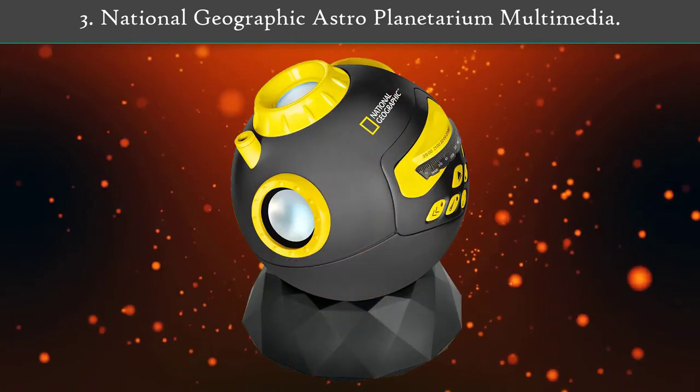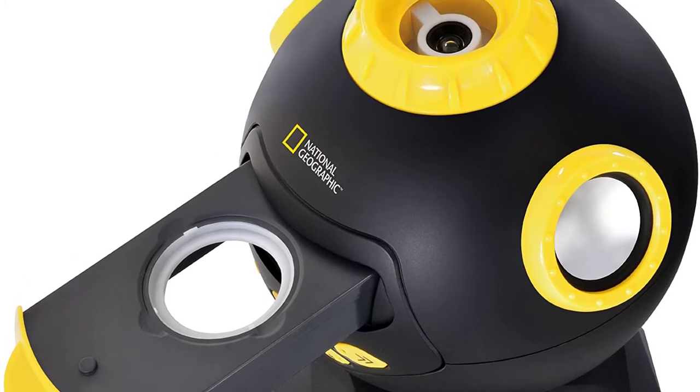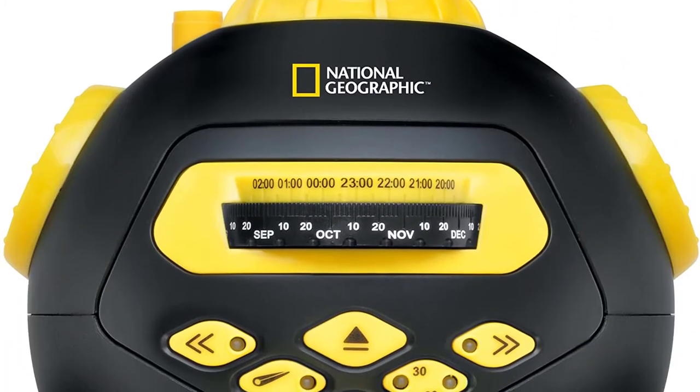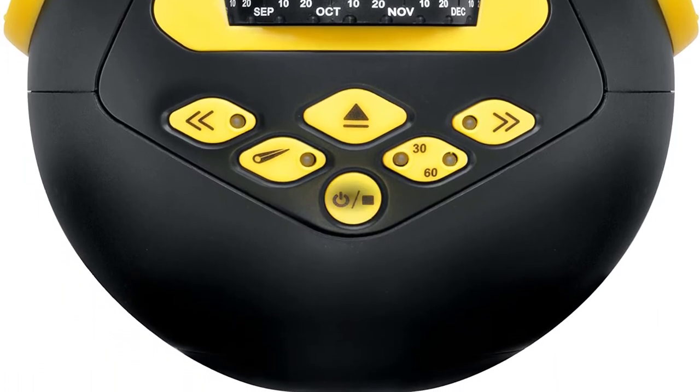The package includes two star discs: star, earth, moon, and sun. Number three: National Geographic Astro Planetarium Multimedia. The National Geographic Astro Planetarium Multimedia was able to score in the test with a multitude of functions. With the help of the two included discs, 8,000 stars each can be displayed.